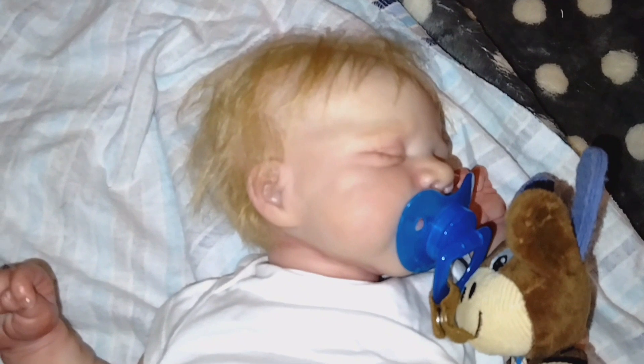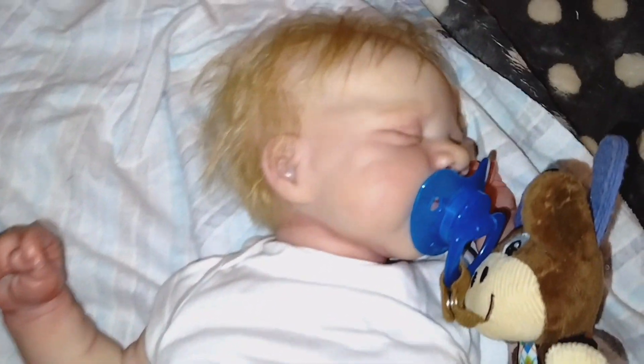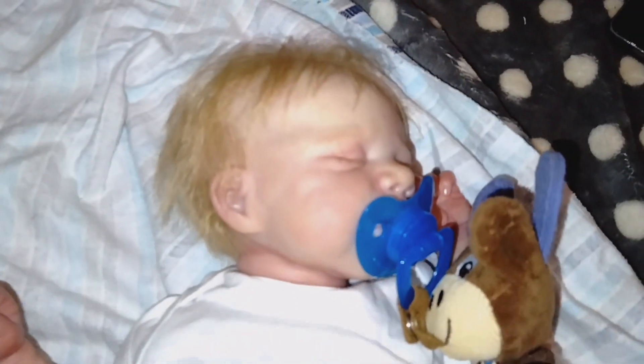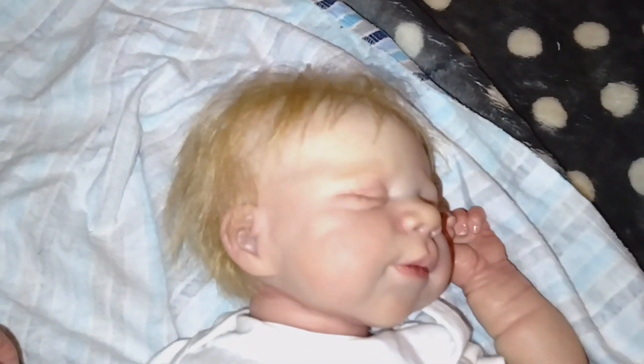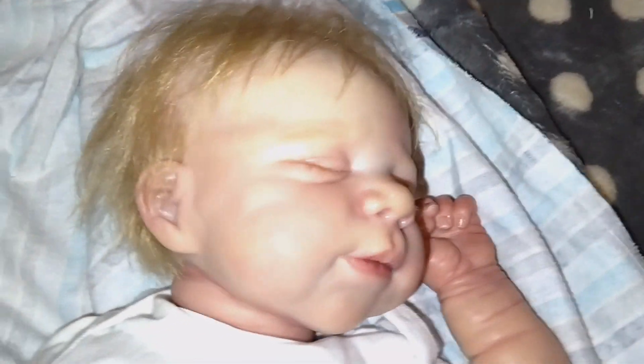I am here with Jace and I'm going to be changing him because I got him a new outfit from Amazon. It came in the other day and I couldn't wait to dress this little baby up in the new outfit. Just look how cute he looks. He looks so cute. I love, love, love him.